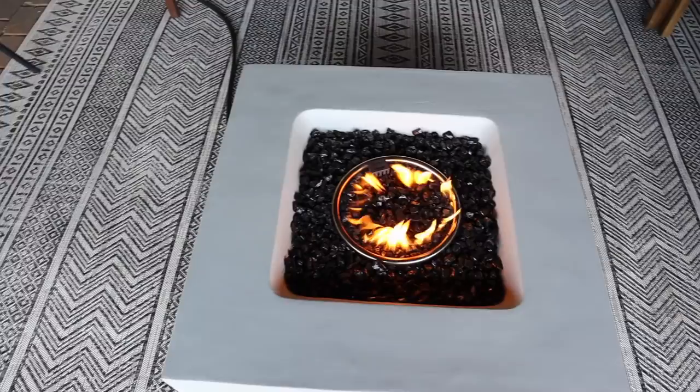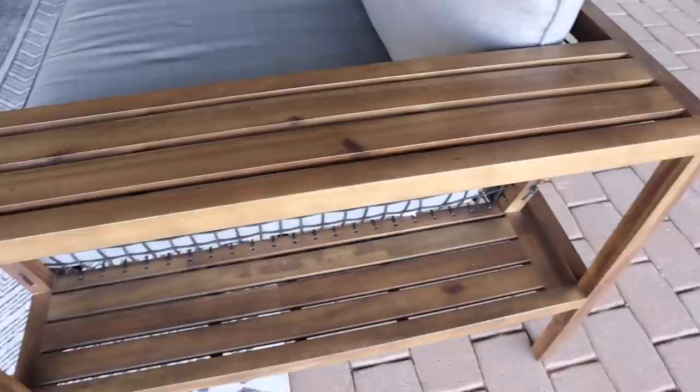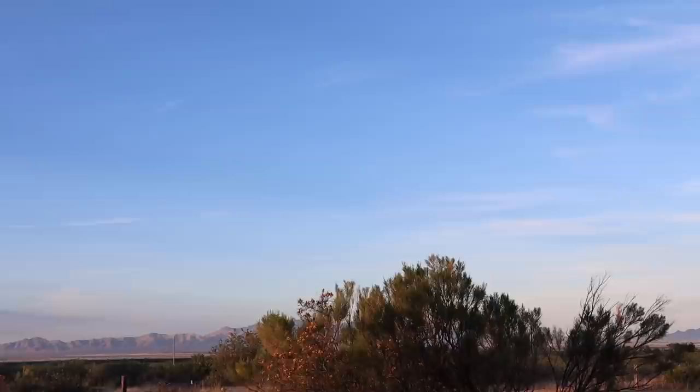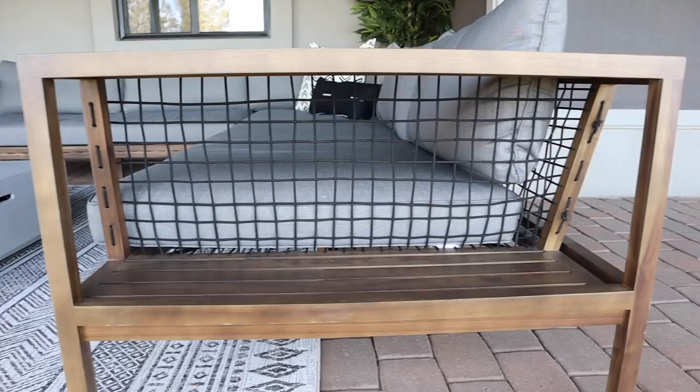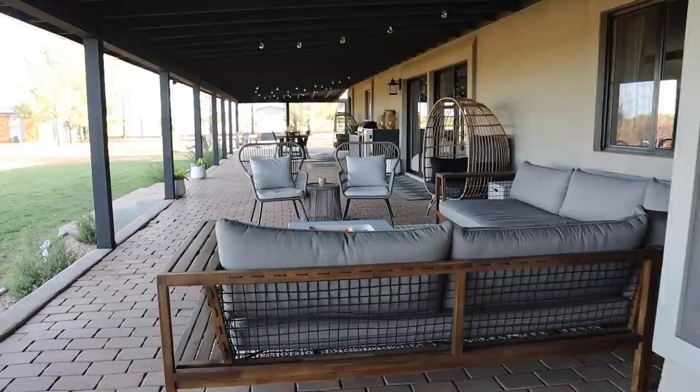Let me know down in the comments what you think of the completed back porch — we absolutely love it. It's such an amazing space to come out and hang out during the day, in the evenings, and first thing in the morning. The best part of this back porch is the amazing view. It's been quite the journey over the last two years completely renovating this house, and we forget just how much work we've done until you look back at that before footage. This whole house has been such a huge transformation and a whole lot of hard work.